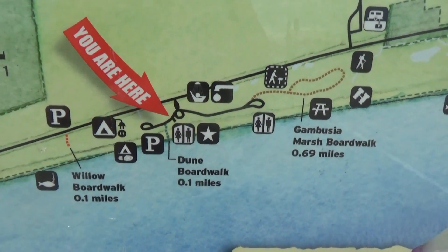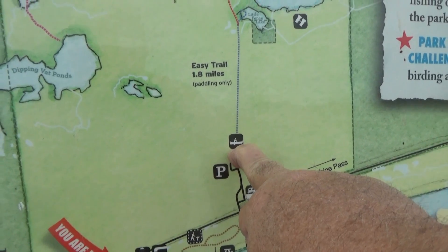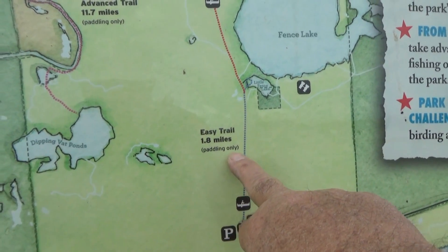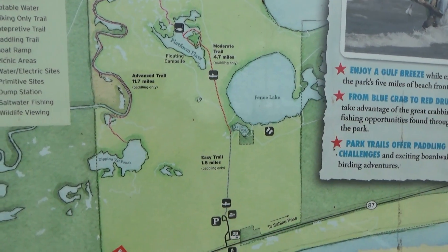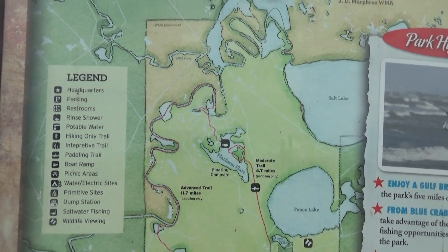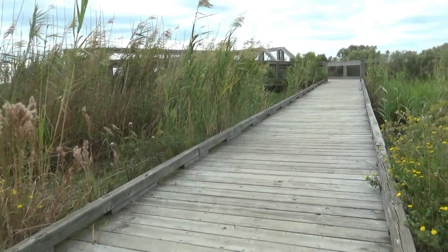In addition to the beach side of the park, you go across the highway and from there it's a paddling trail. You have to have a canoe or something to paddle — it's all a marshy area. Let's go scooting along the boardwalk.